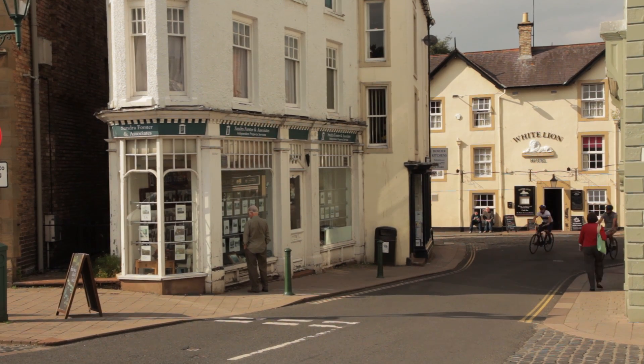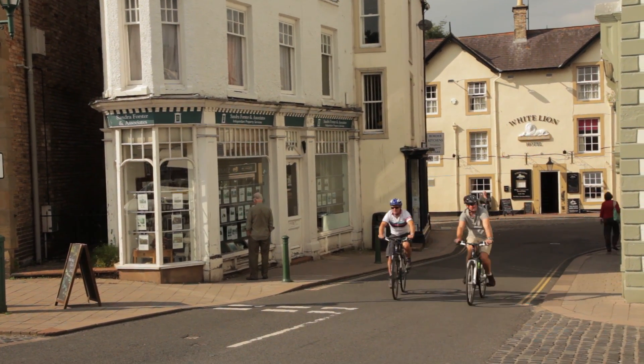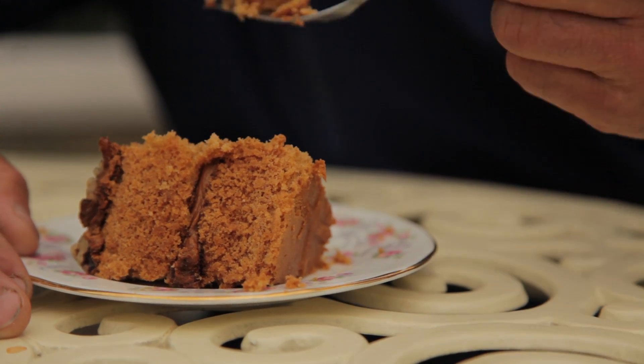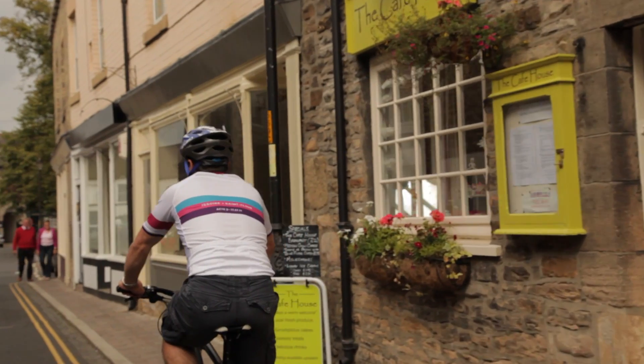The natives are, however, very friendly. Brampton, Holtwistle, Corbridge and Ovingham are all characterful quiet market towns, with excellent pubs, cafes, bakeries and the sort of warm welcome that you come to expect up here.